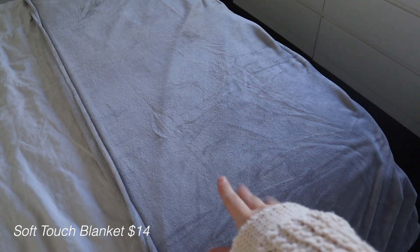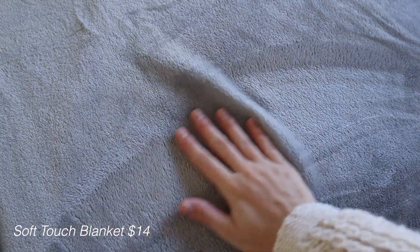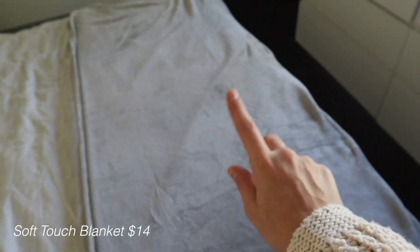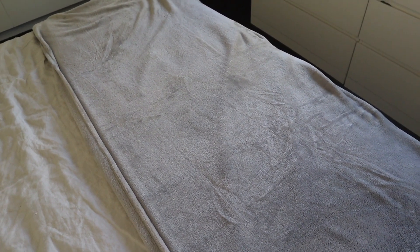The last home decor purchase before we move to the next category is this blanket — one of their soft touch blankets, and it is literally the softest thing ever. Kmart genuinely has the best blankets for the best price. This huge queen-to-king-size one was $14. We have it on our bed now because it's getting colder, but I almost want to get a second one for the couch.